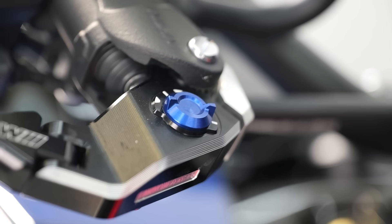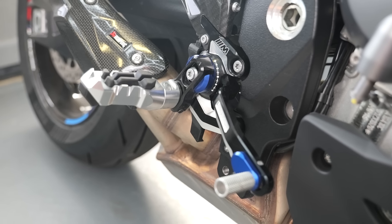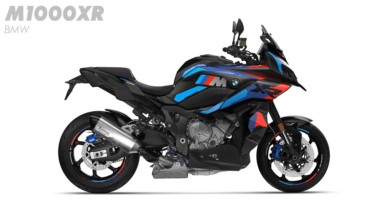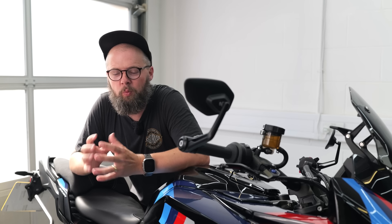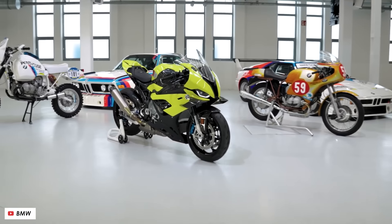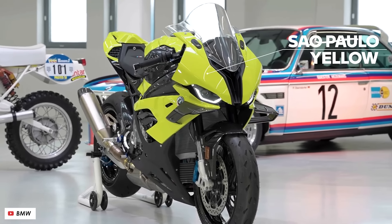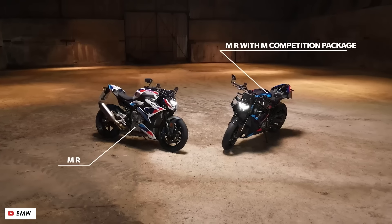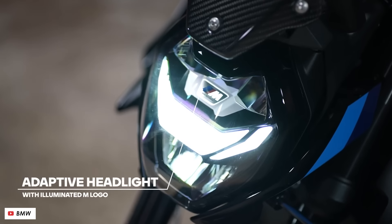At just under 28,000 pounds, you've really got to want one — but I think it ticks a lot of boxes for a couple of types of customer. One would be someone who's already looking for an S1000XR but has a bit of extra budget and wants something that looks that little bit more special — and it certainly does that. The other is if you want the performance and handling of something like the M1000RR or the M1000R naked but perhaps your flexibility doesn't quite allow you to ride those bikes in comfort.